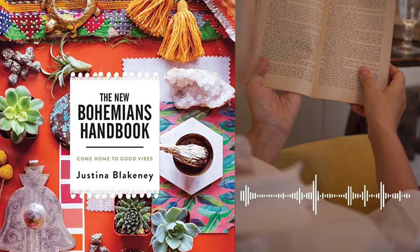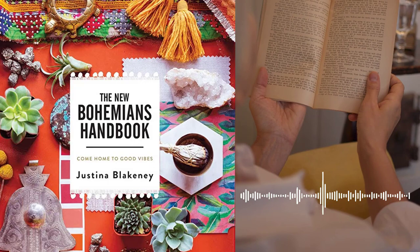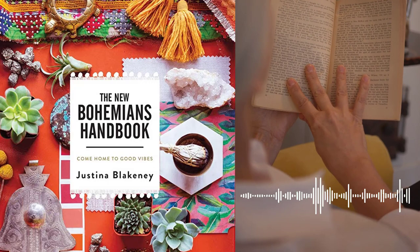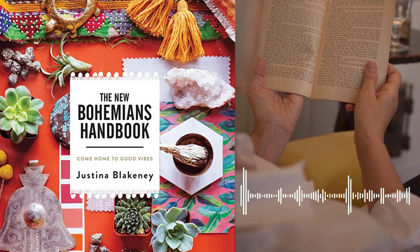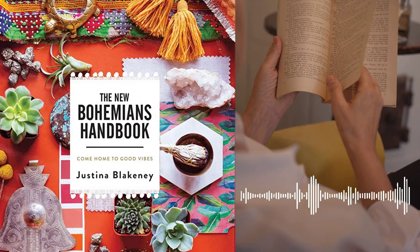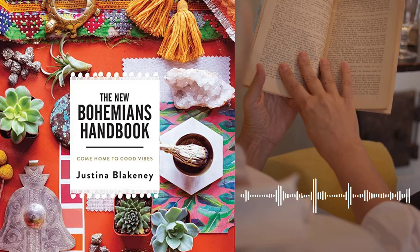Overall, The New Bohemian's Handbook, Come Home to Good Vibes is a valuable resource for anyone who is interested in cultivating a more Bohemian lifestyle. Through her personal stories and practical advice, Justina Blakeney inspires readers to embrace their own unique style and personality, and to create a home and life that is full of joy, creativity, and self-expression. Whether you're a seasoned Bohemian or just starting to explore the world of Bohemian living, this book is sure to provide inspiration and guidance on your journey.